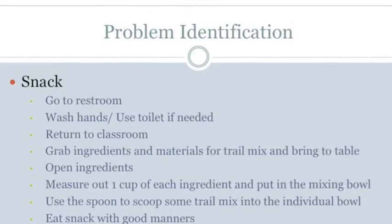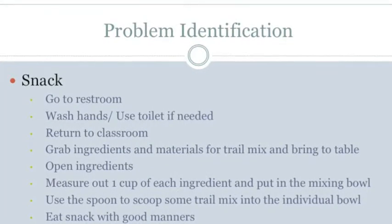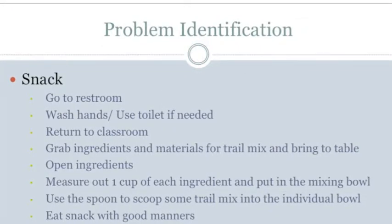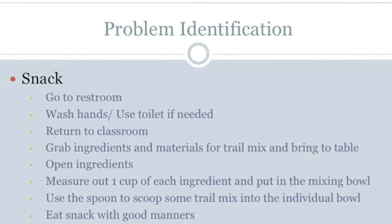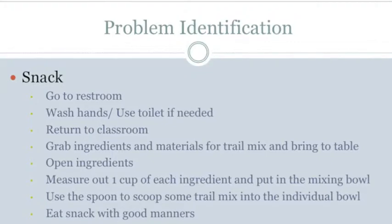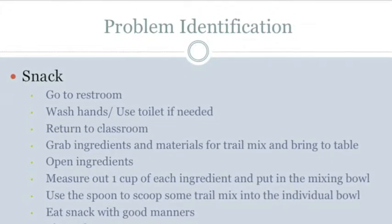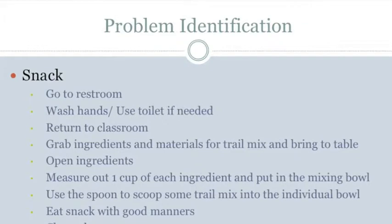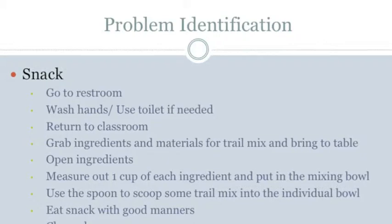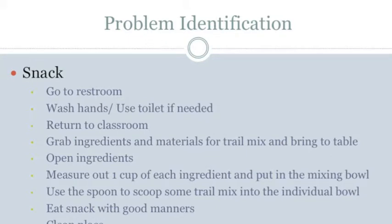These are some problems identified that the student will have while completing the snack activity. In regards to perception, the student can hear and see within 5 feet away. The student cannot see recipes from more than 10 inches away but can see recipes and mixing bowls within 5 feet and can see lines on measuring cups within 10 inches. In regards to manipulation, the student can turn on the sink, put hands under the water, get soap, lather soap, rinse and dry their hands, and flush the toilet.